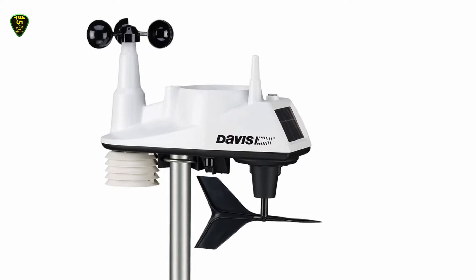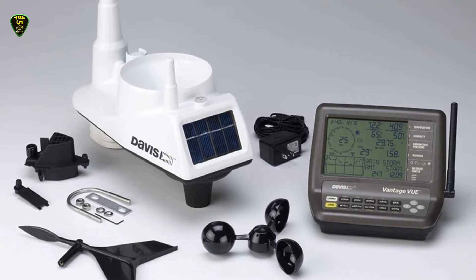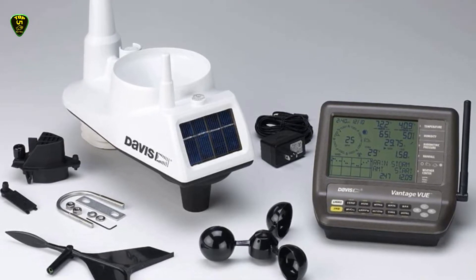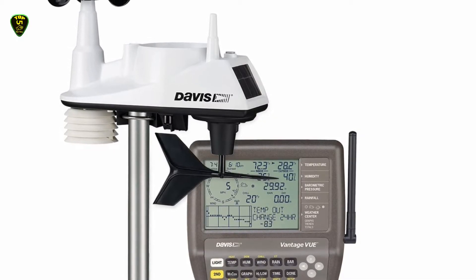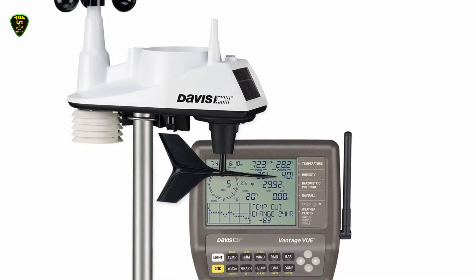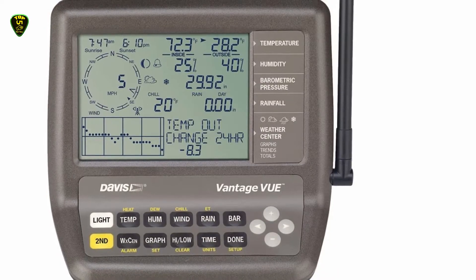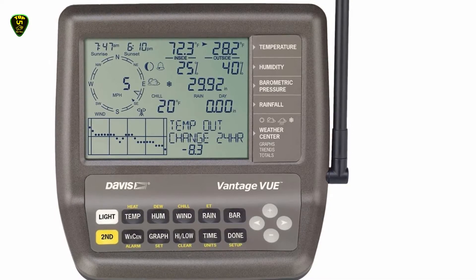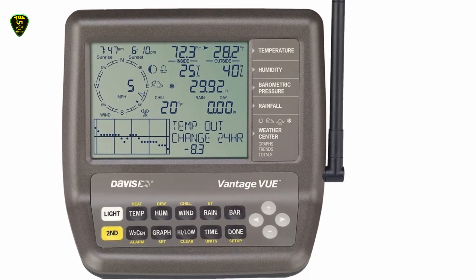If you can get past the old-school looks, you'll appreciate the data. The sensor pack sends data to the base unit in seconds, which is as close to real-time as you'll find on this list. The sensor package is top quality and durable and communicates wirelessly with the base within 300 feet. The base doesn't connect to the internet out of the box, which is unfortunate. You can buy extra hardware that allows you to sync your data to the cloud, but it's not as convenient as viewing data on your smartphone. But if you need top quality, real-time accuracy, this is the unit for you.